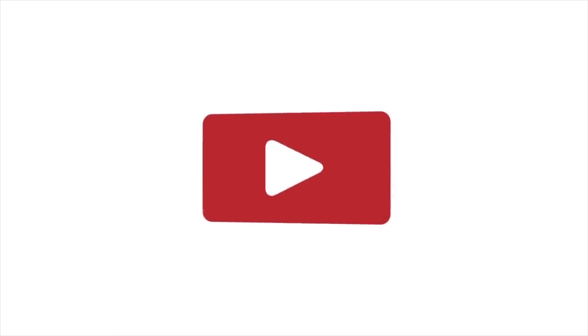Well everybody, thanks for watching so much. If you have any comments or questions, please don't hesitate to drop them below. Don't forget to subscribe to our channel — we have a lot of good stuff coming up soon. See you next time. Bye!